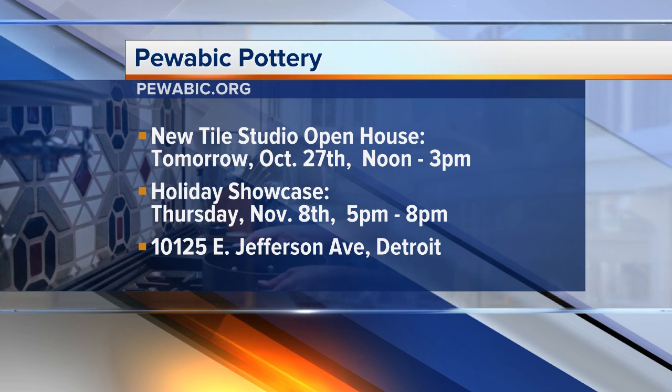You guys are at 10125 East Jefferson in Detroit. That's right. Steve McBride, thank you so much for joining us. Be sure to check out Pewabic Pottery — you can come for the open house or check them out anytime, especially as the holidays roll around.